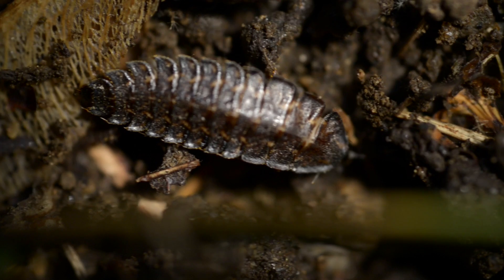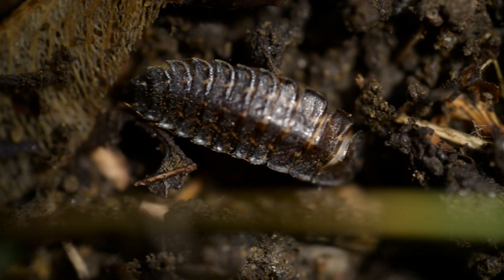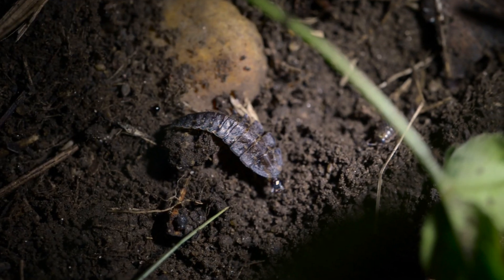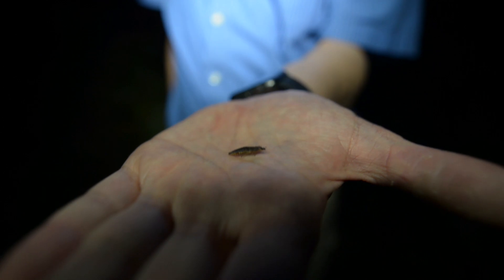The firefly larvae are very different animals from the adult firefly. They crawl, they don't fly. They have little eyes, they don't have big eyes. They glow, but they don't flash. Their sole function is eating, getting ready for the winter, getting ready to pupate in the summer.